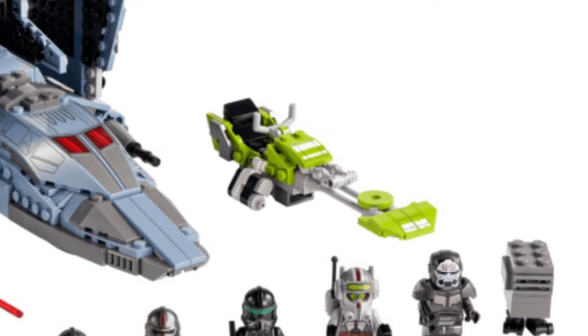Moving on to the next speeder of the set, it is actually really interesting to see a speeder in this new color scheme that we haven't ever seen before — in lime green. That is really interesting and cool to see a new speeder design with a new color as well. I think it's a pretty nice design; maybe doesn't fit in with the rest of the Star Wars vehicles as much, but it's really nice to see anyway.